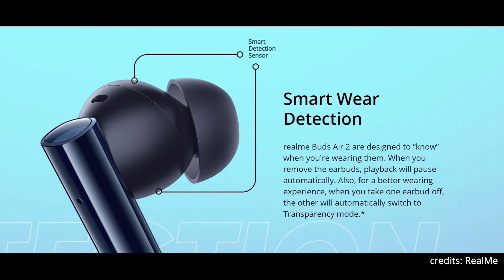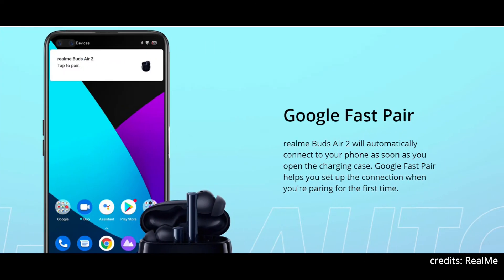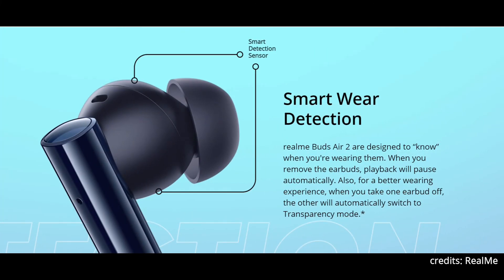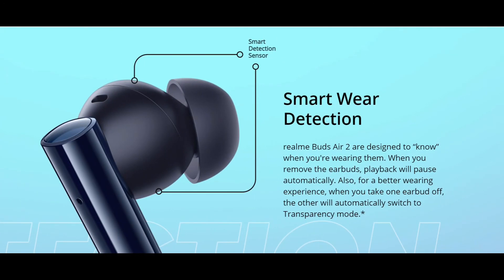They are also stating that it will have Google Fast Pair. In case of an Android phone, if you open the charging case it will pair with the phone automatically. They are not mentioning anything about iOS, so for Android you can use Google Fast Pair.